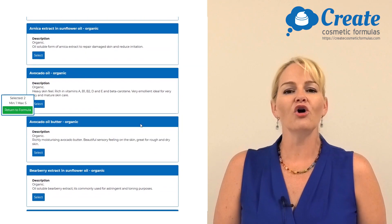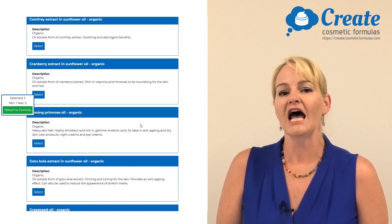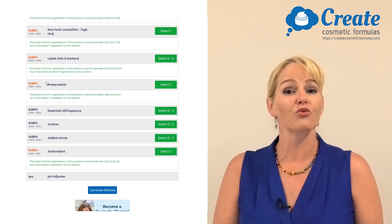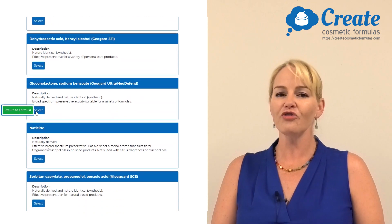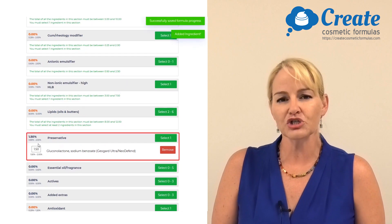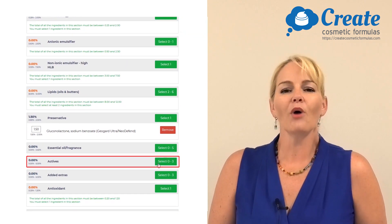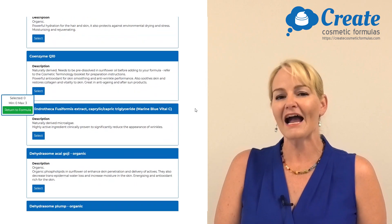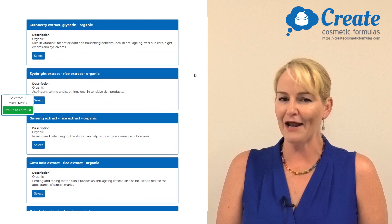You can select from over 250 different natural and organic ingredients, and I've also built in the right types of preservatives to use for different formula types with the right inputs, so you can ensure a good shelf life for your finished formula. The program also includes some great actives and extracts to help build your product story and performance.